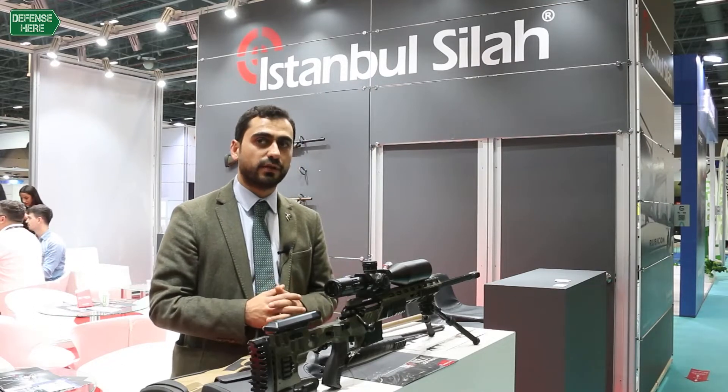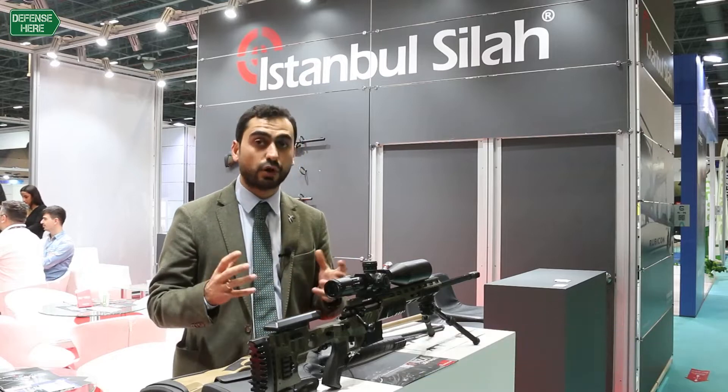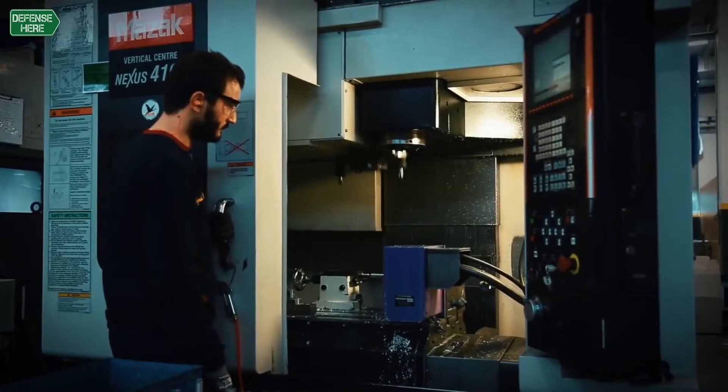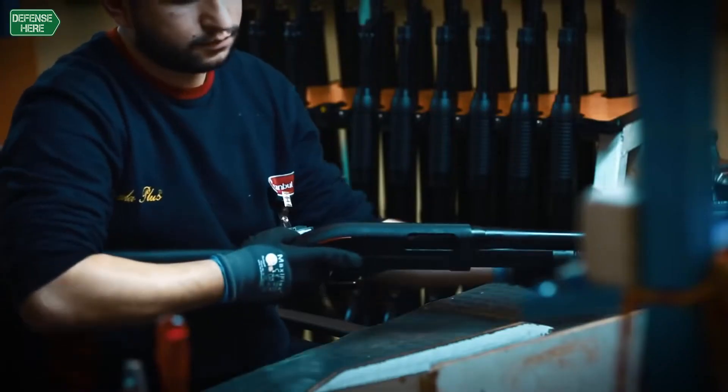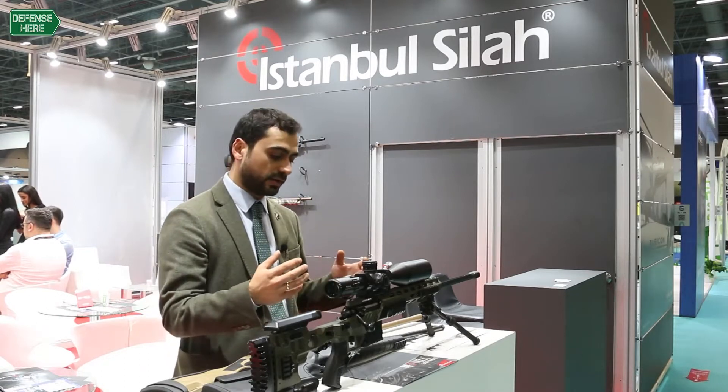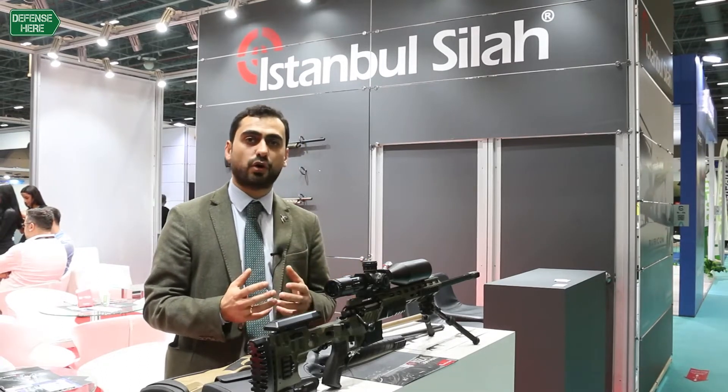For more than 15 years, we worked as a supplier for very well-known, world-famous brands. We make fully finished products — one shotgun and one semi-auto rifle for another company. And we also have a rifle and a shotgun with our own brand.